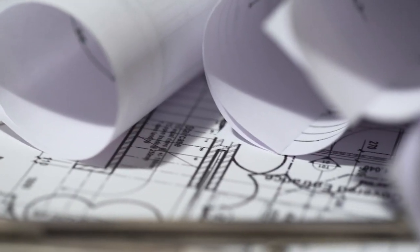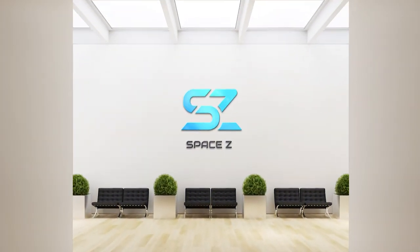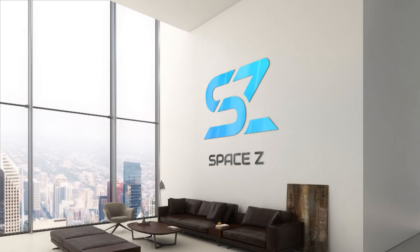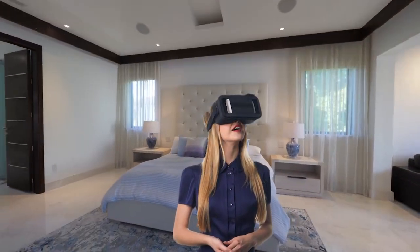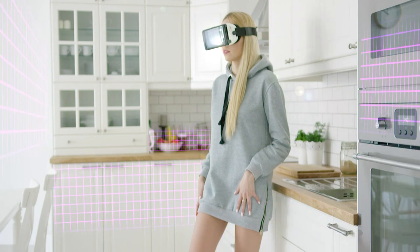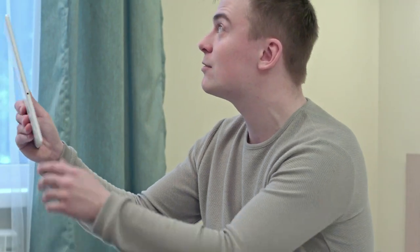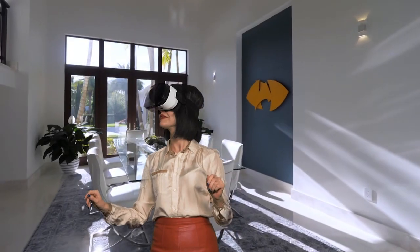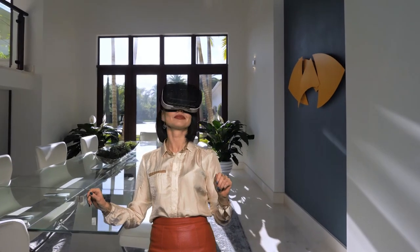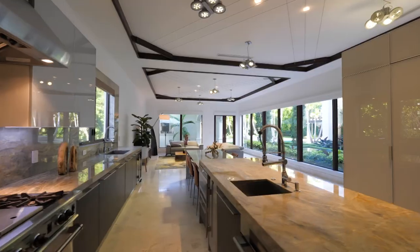Say goodbye to messy floor plans and cinematic videos. Say hello to SPACE-C, an advanced visualization experience. We built SPACE-C by combining the most advanced virtual reality and augmented reality technologies. As a home buyer, you can visualize your apartment in real world size and explore each and every corner of your dream property.